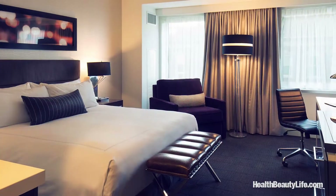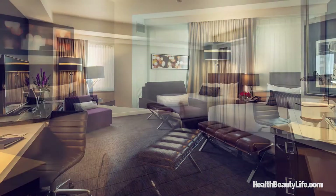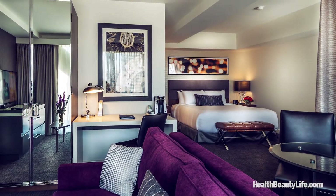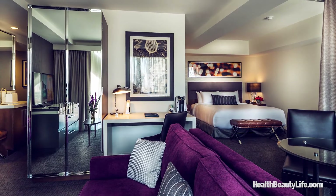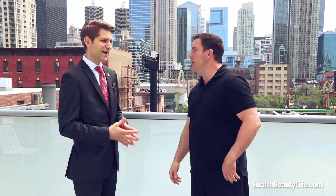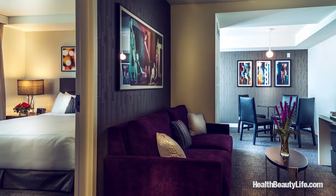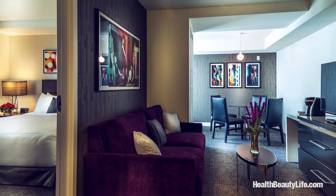Let's talk about the rooms and the points of difference. We have 221 rooms: king rooms, double queen rooms for groups, executive kings which are a larger guest room with a king bed, sitting area, and pull-out sofa, and one-bedroom suites with a private bedroom and private living area. All rooms from suites to a standard king offer a wet bar, so you can get water for your coffee and the complimentary Keurig from the wet bar instead of having to do it in the bathroom.